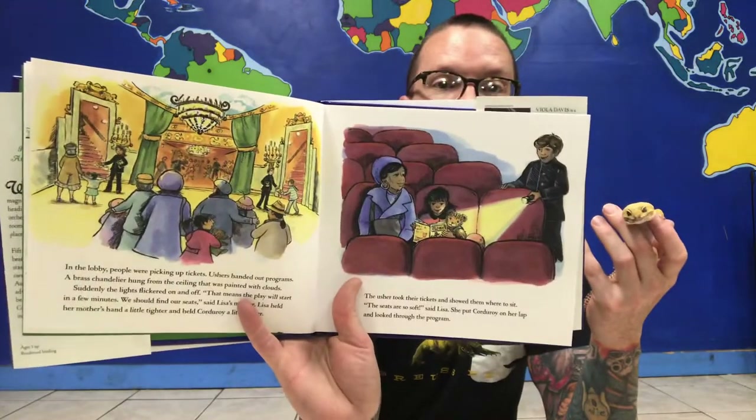The usher took their tickets and showed them where to sit. "The seats are soft," said Lisa. She put Corduroy on her lap and looked through the program. Right before the play started, a very tall man sat down in front of Lisa. "Mommy," Lisa whispered, "I can't see." "Here, dear," said her mother. "We can fold our coats together and you can sit on top of them." When Lisa stood up to arrange the coats, the orchestra started to play. She forgot all about Corduroy. He slipped off her lap and fell underneath the seats in front of them.